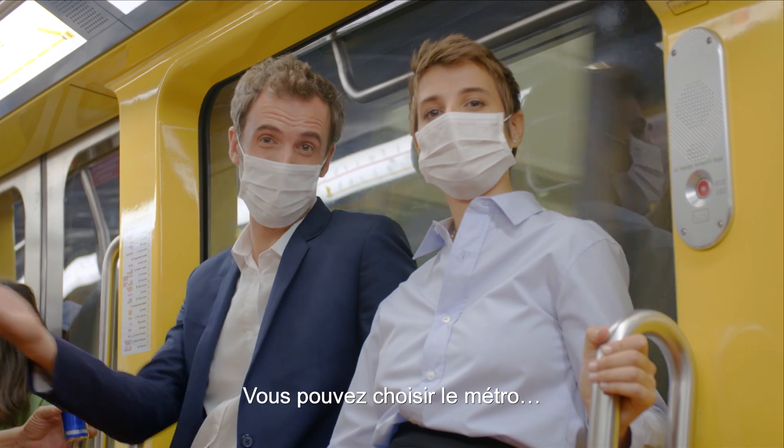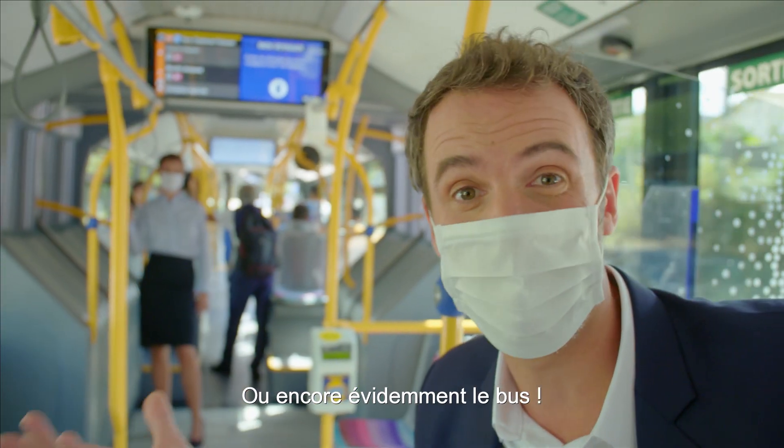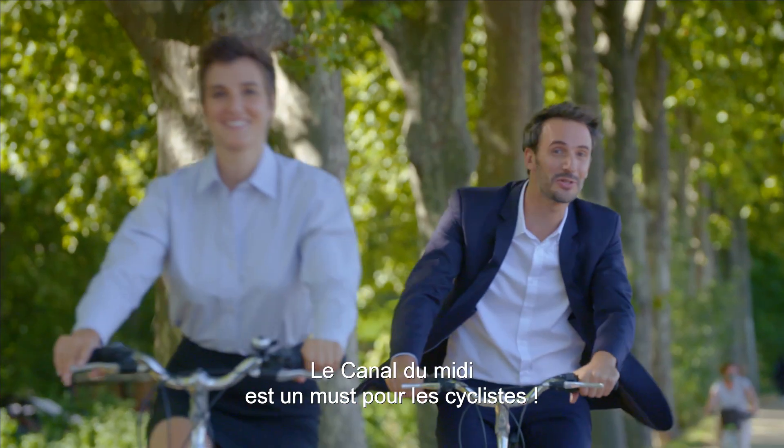You can make for the metro, or hop on a tram, or of course catch a bus. And for the cyclists among you, there are plenty of cycle lanes. The Canal du Midi is just perfect for bikes.